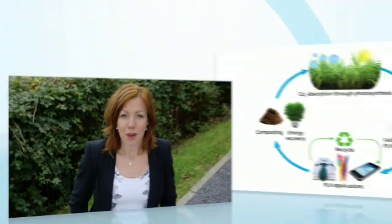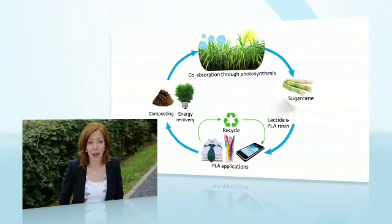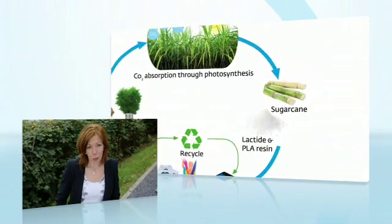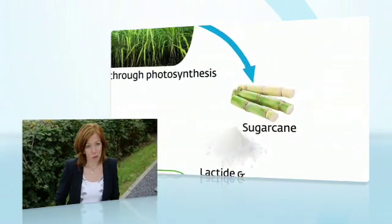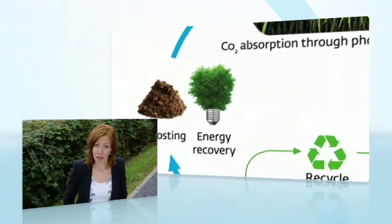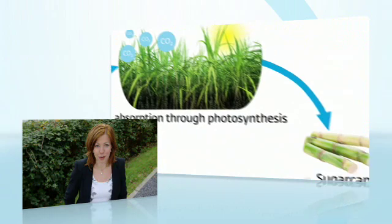At its end of life, PLA can be converted back to building blocks to grow again the renewable resources from which it was originally made. This completes the closed-loop cycle from raw material to PLA to bioplastic article and finally returning to nature's basic building blocks.